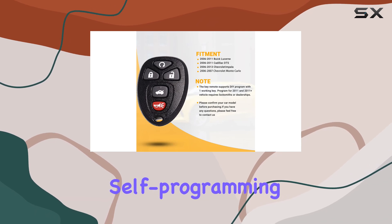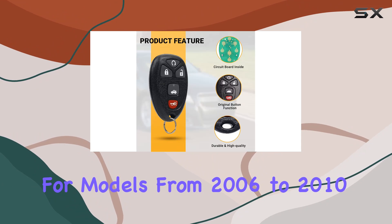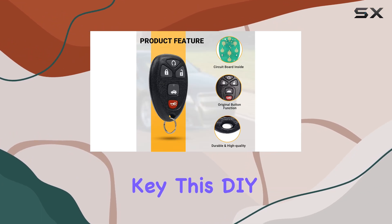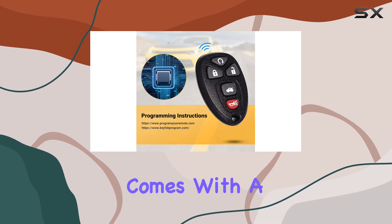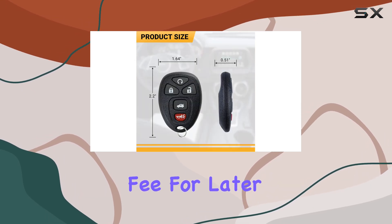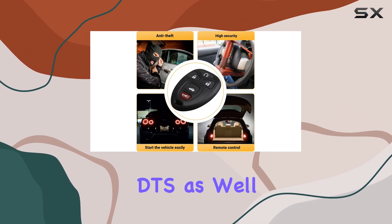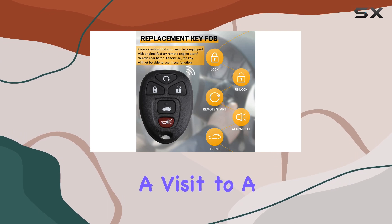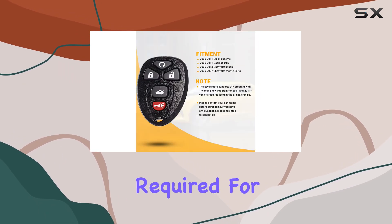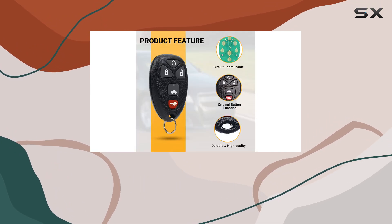Another significant feature is the self-programming capability provided for models from 2006 to 2010, if you already have one working key. This DIY feature can save a trip to the dealership, which often comes with a hefty programming fee. For later models, like the 2011 Buick Lucerne and Cadillac DTS, as well as the 2011 to 2013 Chevy Impala, a visit to a locksmith or dealership is required for programming. This might be a slight drawback if you're looking to avoid those additional costs.